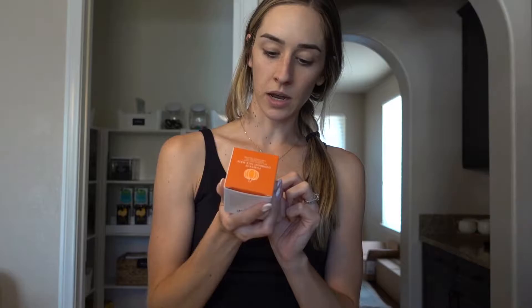At Trader Joe's they have a whole skincare and toiletry section, and I found this pumpkin overnight face mask. I can't wait to try it — I'll probably vlog it whenever I put it on this week. It says it has pumpkin fruit extract, papaya enzymes, and plant-derived ingredients. I don't even know what that last one is, but it looks great. We're gonna try this bad boy out this week.